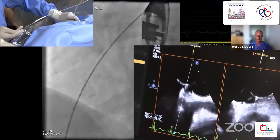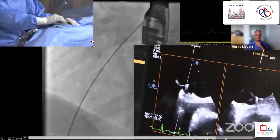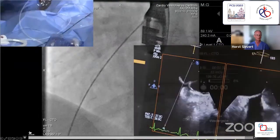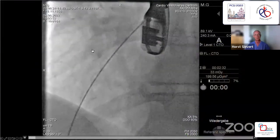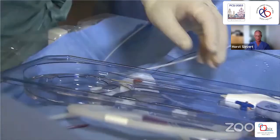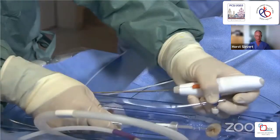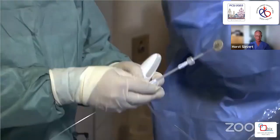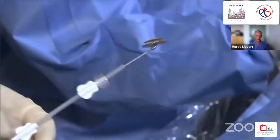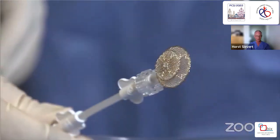An advantage of the Lifetech device is that it can be pre-packed, so pre-loaded — you don't have to load it at all. I will remove the 10 French sheath in the groin and exchange for the delivery sheath that comes with the device. In contrast to Amplatzer and Occlutech, you need a 10 French sheath for the 25-millimeter PFO device.